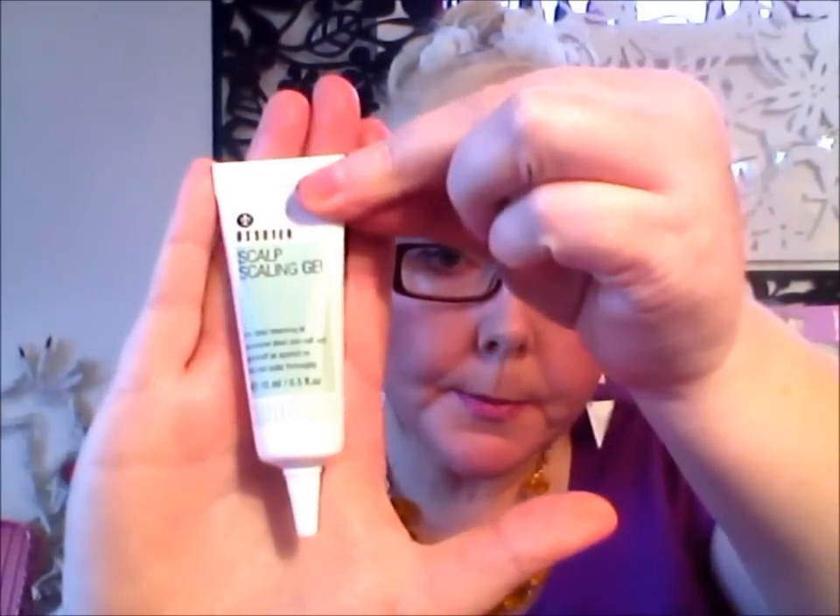My hair is platinum so it gets very, very dry, so treatments are brilliant. The next item is a smaller-sized product — a scalp scaling gel for deep cleansing of excessive dead skin cells and dandruff. It's applied on the wet scalp thoroughly. That is 15 mils and valued at $8. I presume it's like a detox shampoo for your scalp.